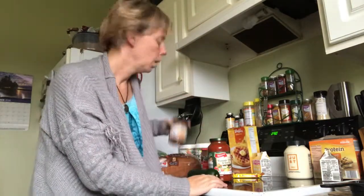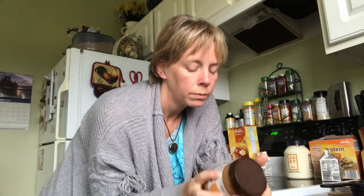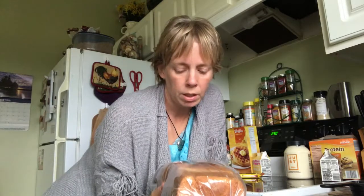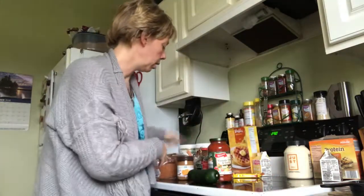Almond butter I use occasionally with real apples as a snack. This one has cane sugar added, but only two grams for two tablespoons — about a half teaspoon. Moving on to bread: one slice of bread has two grams of sugar, so if you're making a sandwich you're getting about a teaspoon of sugar just in the bread alone.